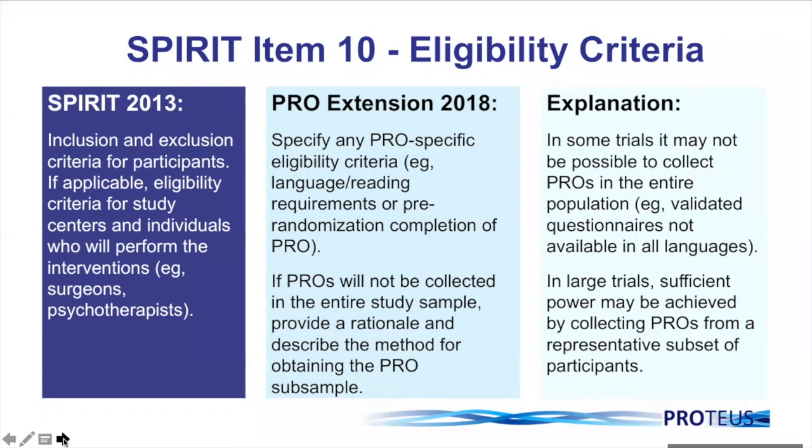In some trials it might not be possible to collect PROs in the entire population — this may occur if you don't have questionnaires validated in the population of interest. This is an important problem that as trialists and international stakeholders we need to address to make our trials as inclusive as possible. Thinking about this early in your trial design might allow you to undertake translations and cultural validations using appropriate methods. If this isn't possible, this needs to be specified in your eligibility criteria. Also, if you have a large trial where sufficient power is achieved by collecting PROs for a representative sub-sample, you need to clearly specify how that sub-sample will be established.